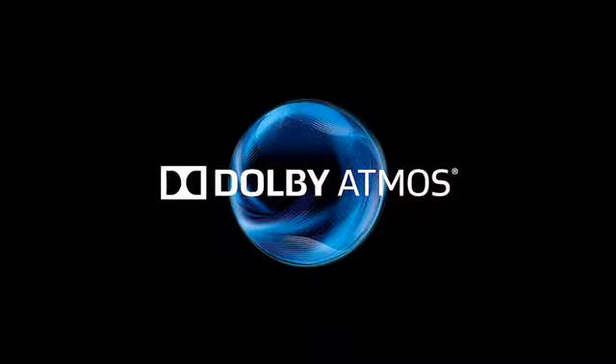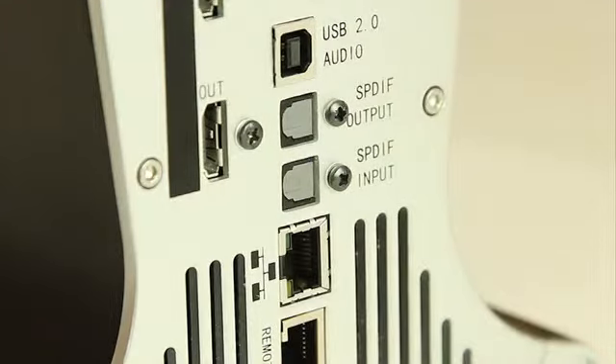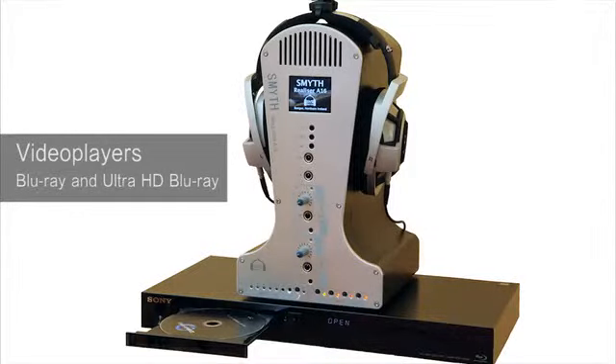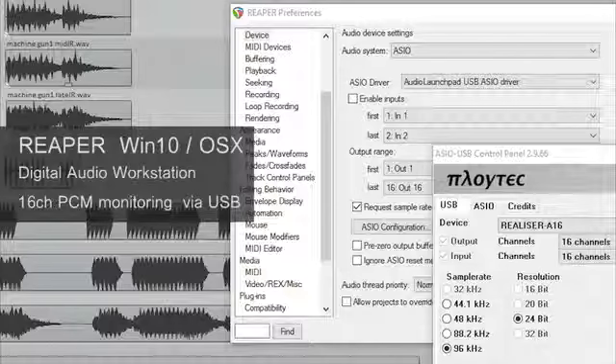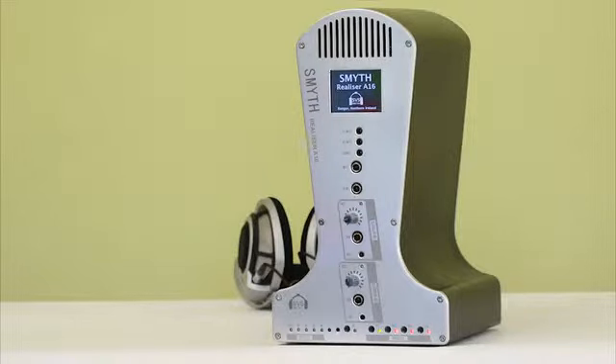Internally, the Realizer can decode Dolby Atmos, Auro 3D, DTSX, and USB. With HDMI, USB, Optical, and Analog interfaces, it can easily connect to a wide range of audio sources and equipment. The Realizer A16 — designed to fully recreate immersive 3D audio over normal stereo headphones.